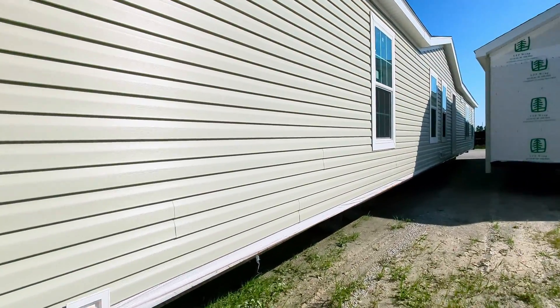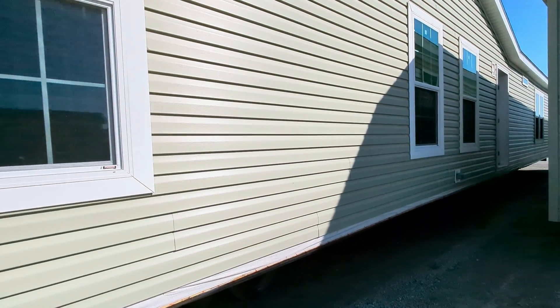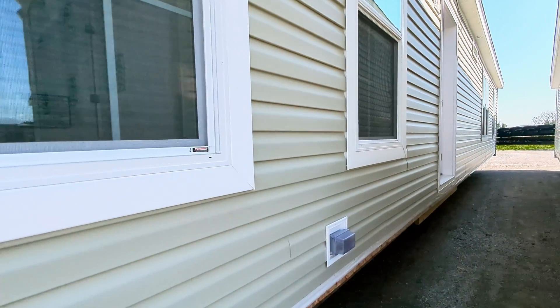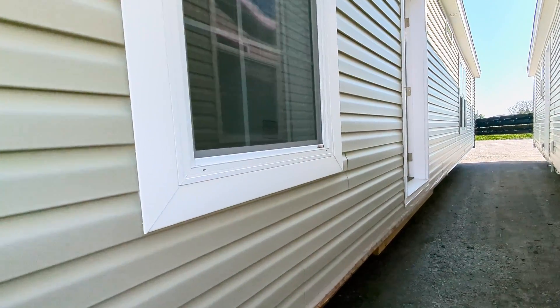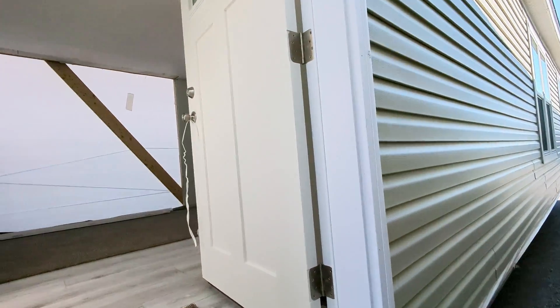Hi, Mobile Home Mama here. Found this Henderson out in the lot. This is the largest Henderson that we do. We call this home the Valparaiso and it's a big one — 32 by 76. I'm at the front half of the home. Let's go inside and check it out.